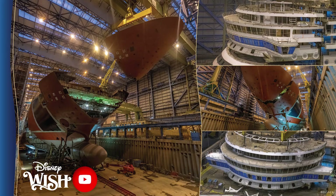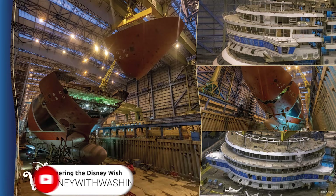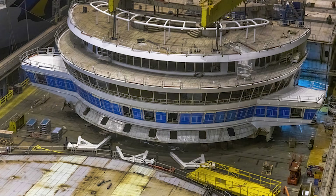How's it going guys, it's me Steve. Here's the latest in Disney news. The wheelhouse, also known as the bridge, is an incredibly important part of any ship — the captain and officers command the entire ship from this location. The wheelhouse for the Disney Wish is near completion and is part of a huge block to be installed on the ship in the building dock.